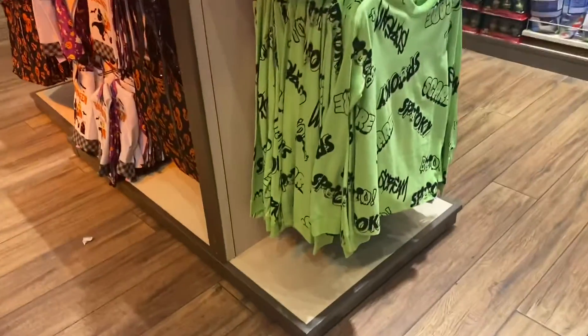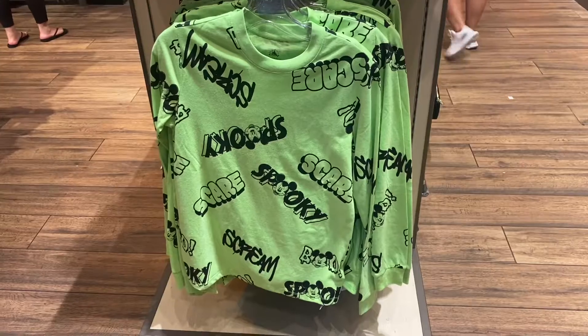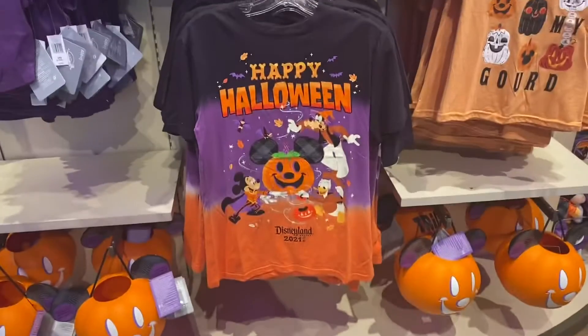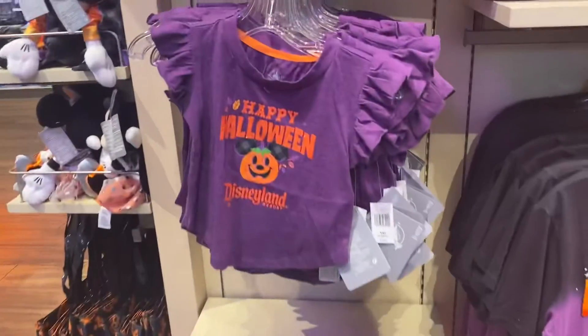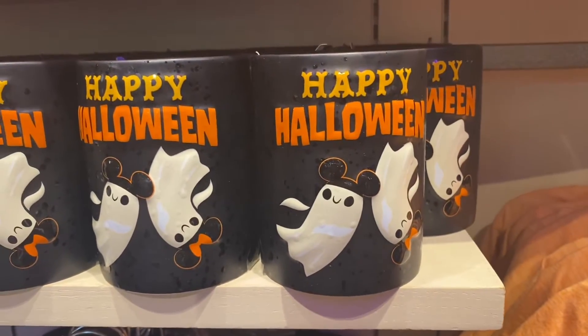Oh, this green shirt is so cute — I'm not much of a green girl but that's cute. I have another one of these fixtures; I need this one also — I think the other one was Minnie and this one's Mickey. Cute, cute. All the colors of Halloween shirts, like a tie-dye Halloween, and this one's for the littles, and this one's also cute for the littles.